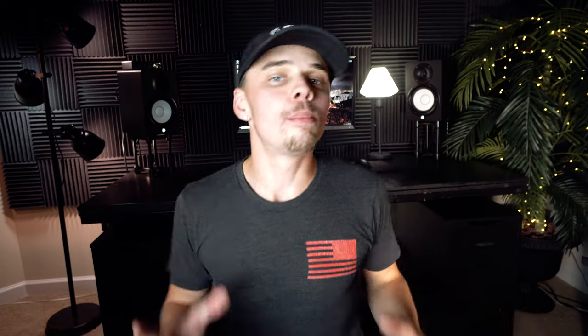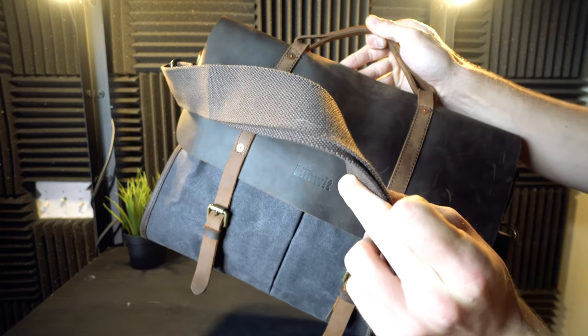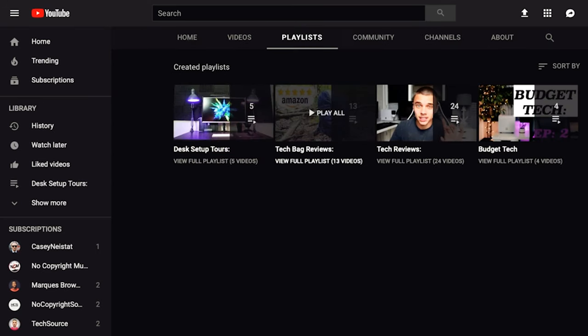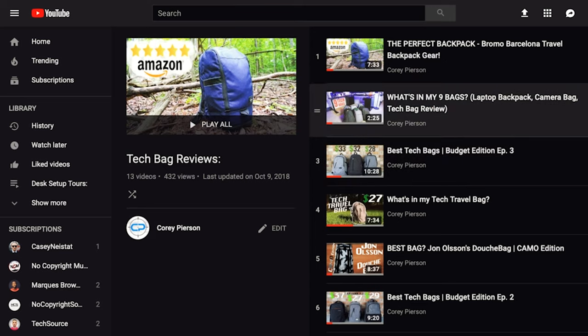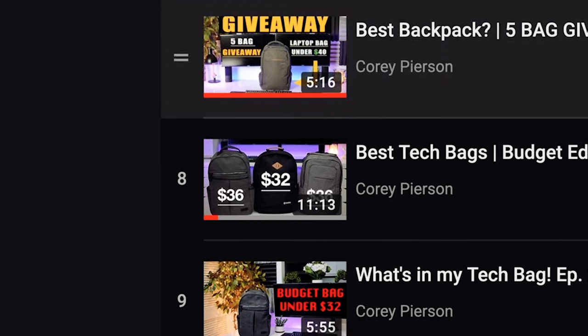All in all, I was able to show you some really well-priced backpacks that all have great reviews on Amazon and their own unique features. If none of these bags sold you, I have a ton of videos on my YouTube channel covering all sorts of bags — budget-friendly and expensive. I appreciate you tuning in — drop any questions below, I'm very adamant about answering them, and hopefully I'll catch you in one of my next videos. Peace.